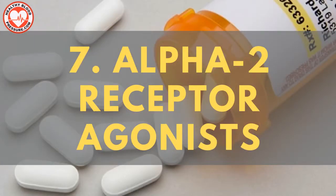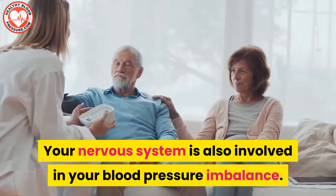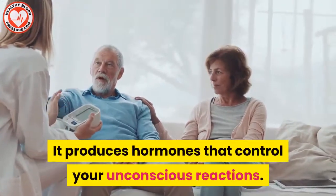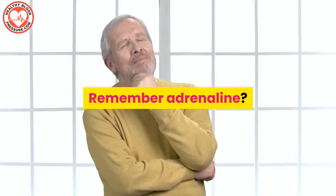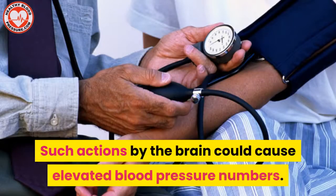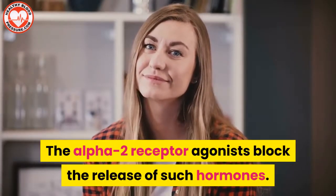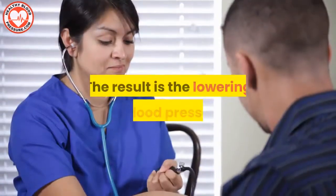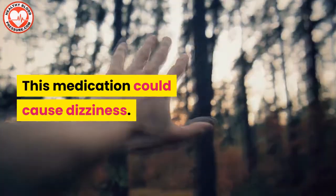Blood pressure medication number seven: alpha-2 receptor agonists. Your nervous system is also involved in blood pressure imbalance — it produces hormones that control your unconscious reactions, like adrenaline. Such actions by the brain could cause elevated blood pressure numbers. Alpha-2 receptor agonists block the release of such hormones, resulting in the lowering of blood pressure. This medication could cause dizziness.